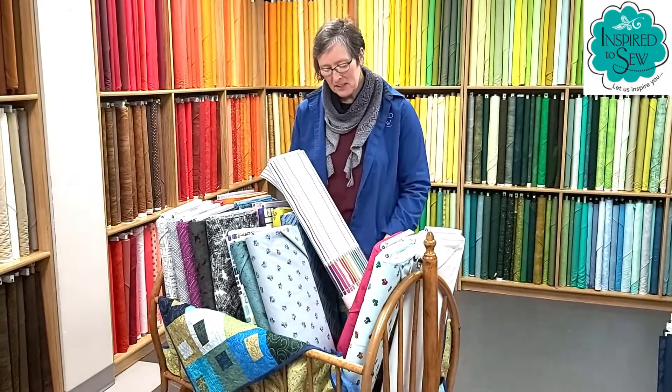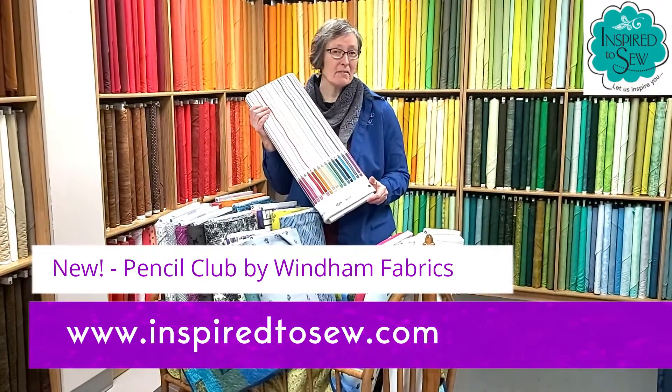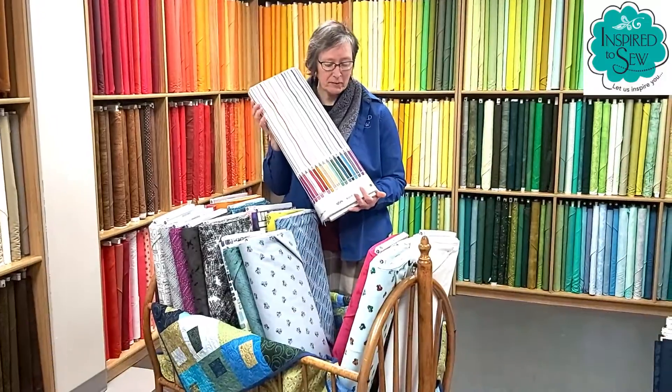Hi, it's Rebecca from Inspired to Sew, and I want to share with you my favorite new line of fabric. It's called Pencil Club, and I love to do coloring books, and this is perfect.